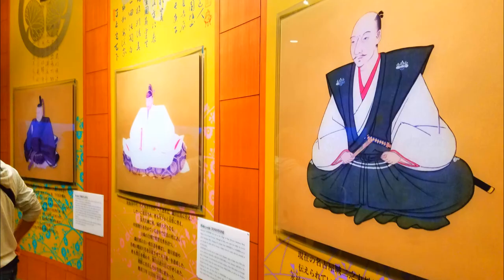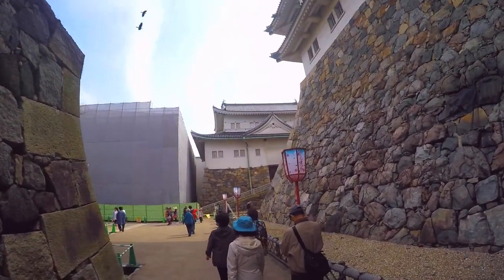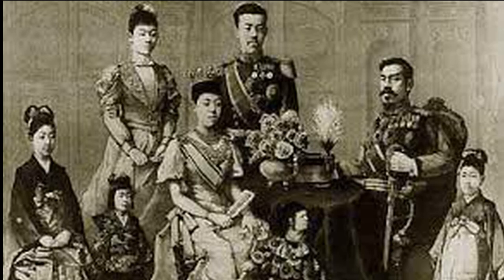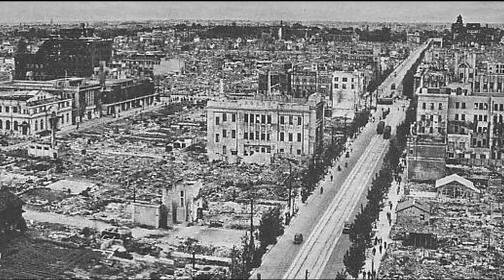It remained in the hands of the Tokugawa until the Meiji government took control in 1868. It was used by the Imperial Army from then until 1895, during which time many of the castle's treasures were defaced and damaged by Imperial soldiers. The Imperial family took direct control of the castle in 1895 and it was handed over to the city of Nagoya in 1930. While the castle was spared the fate of many other castles at the hands of the Meiji government, it was not so lucky on May 14, 1945.